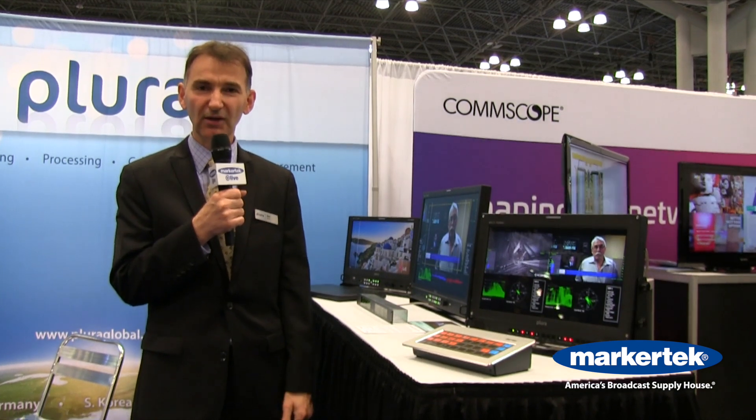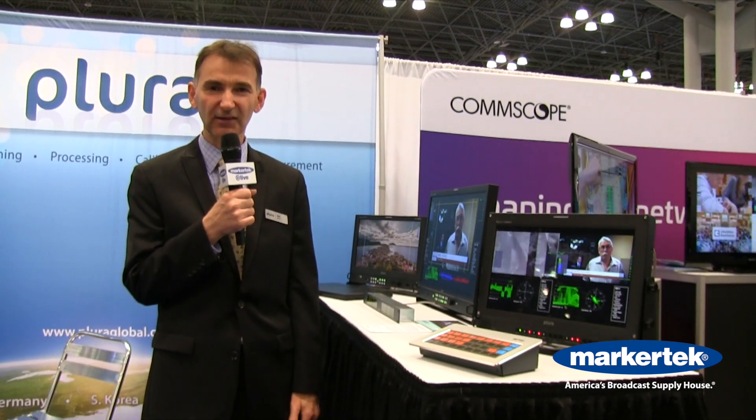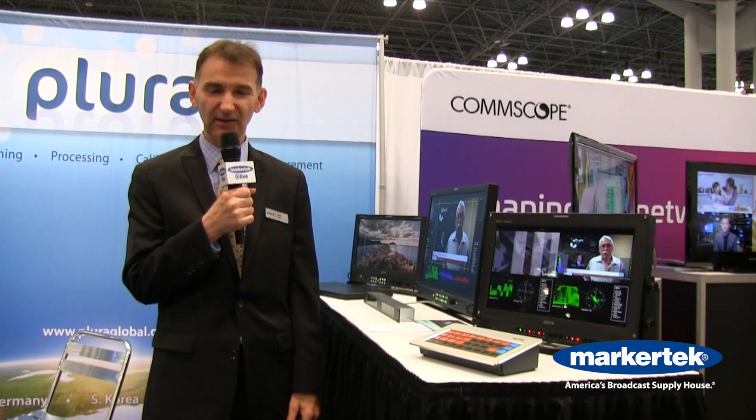The Ember Plus Control was introduced at IBC 2019 as well. For more information please visit plurainc.com or marketech.com. Thank you.